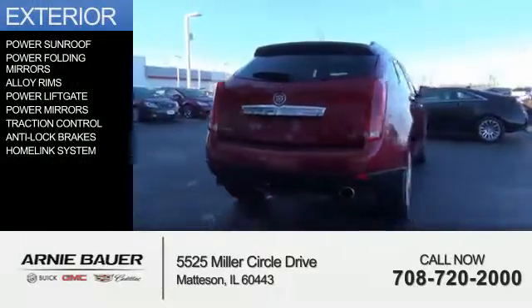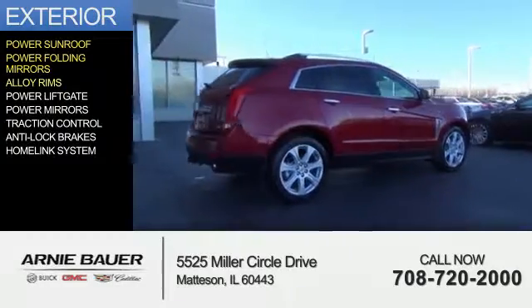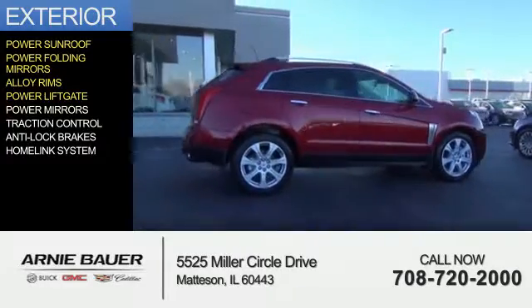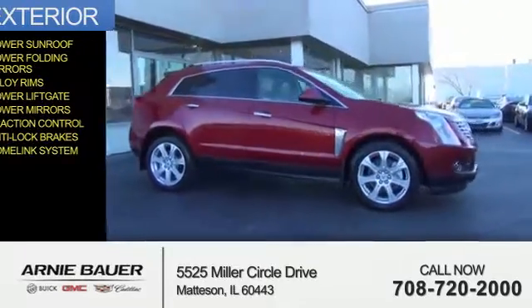The features include a power sunroof, power folding mirrors, alloy rims, power lift gate, power mirrors, traction control, anti-lock brakes, and a HomeLink system.